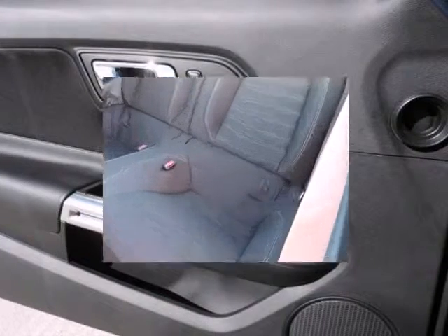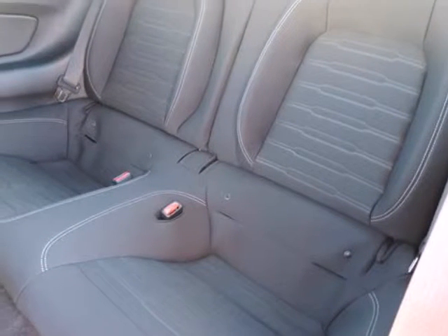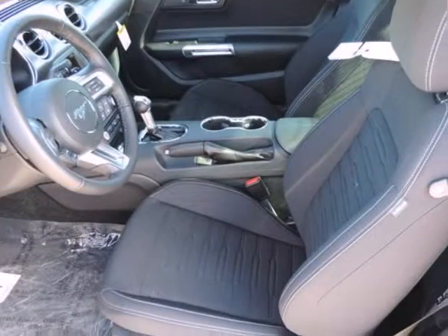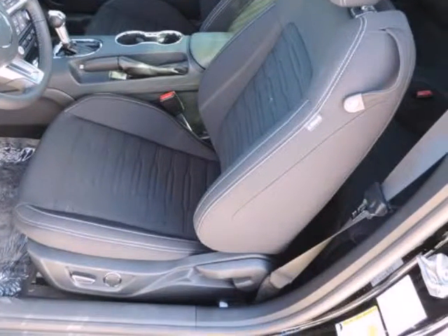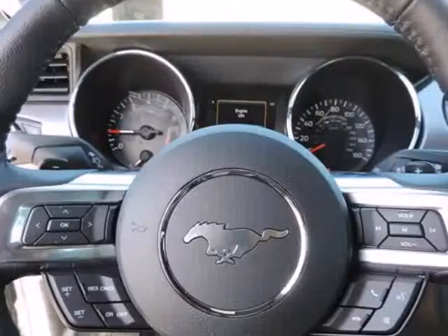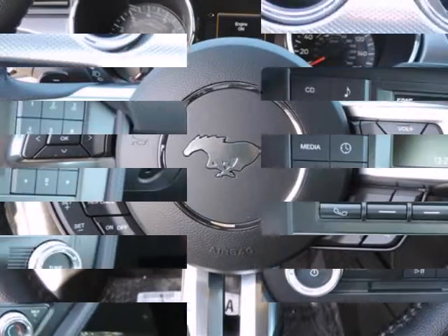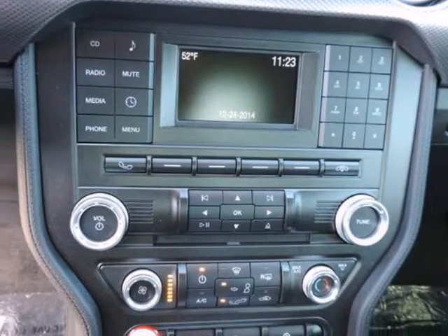The Mustang starts at $23,600, a price that undercuts most of its less powerful rivals, such as the Subaru BRZ. Even when optioned out beyond the $40,000 mark, the Mustang still represents a tremendous deal, with performance that excels relative to that higher price point as well.